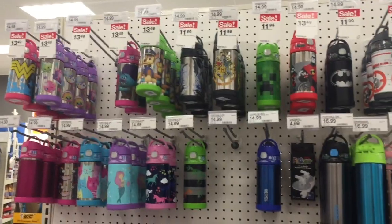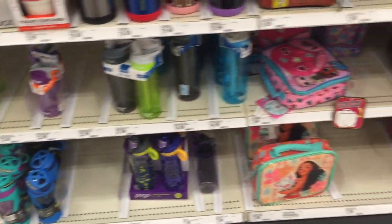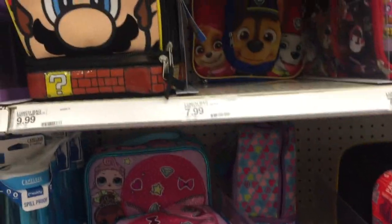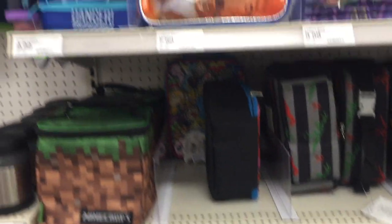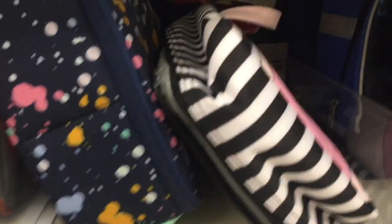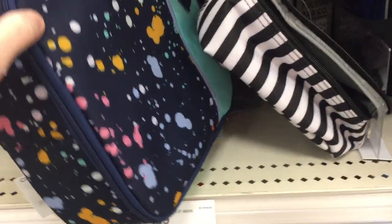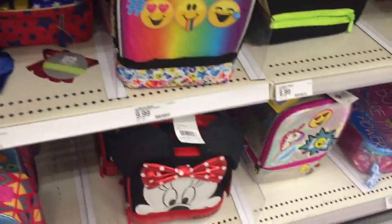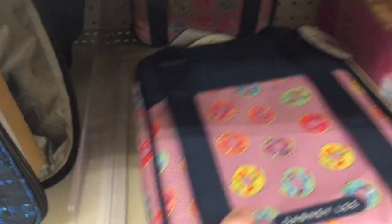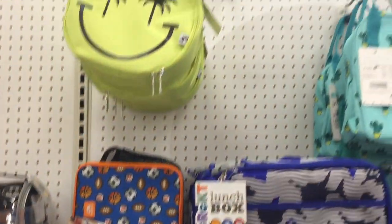There's a whole aisle of thermoses for kids' lunches. Moving into lunch boxes — Moana ones at $7.99, plus Star Wars, Jurassic Park, The Incredibles, Batman, and many more. Prices vary by brand, shape, and style. I did end up getting a lunch box — stay tuned for the haul at the end. There's also a backpack-style lunch box with shoulder straps, plus lots of different colors, designs, and sizes throughout this section.